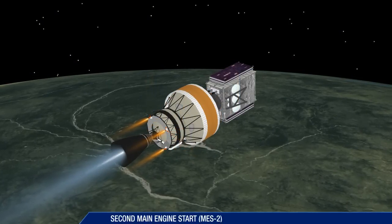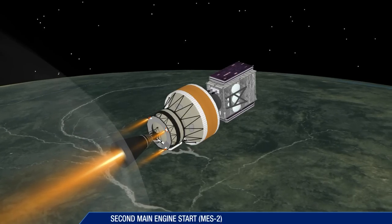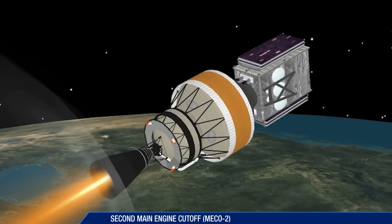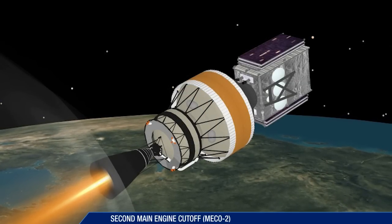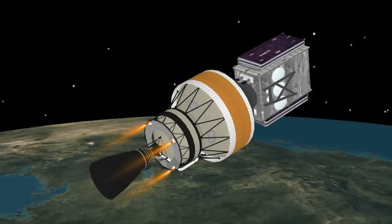Just over 29 minutes into flight, the second stage main engine is reignited for the second burn. Following the second stage main engine cutoff number two, the second stage and payload enter a coast period in preparation for spacecraft separation.